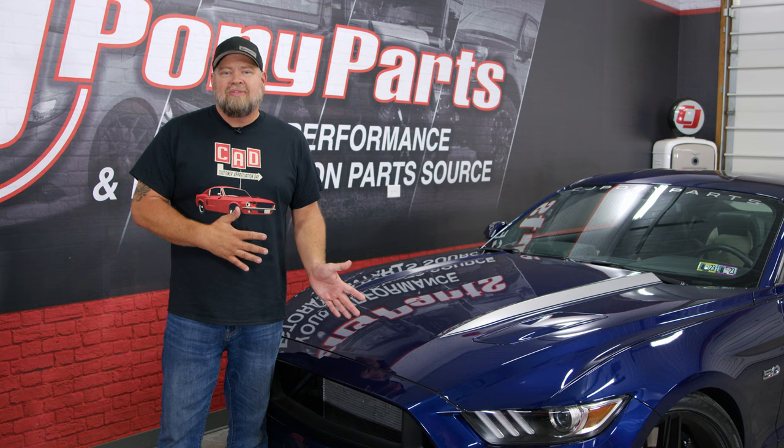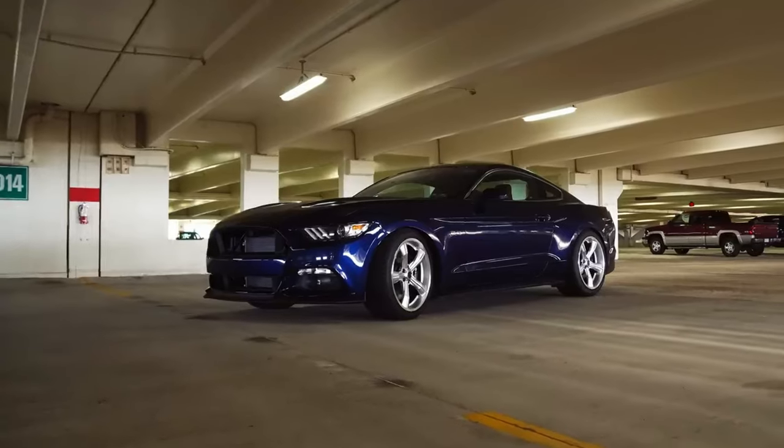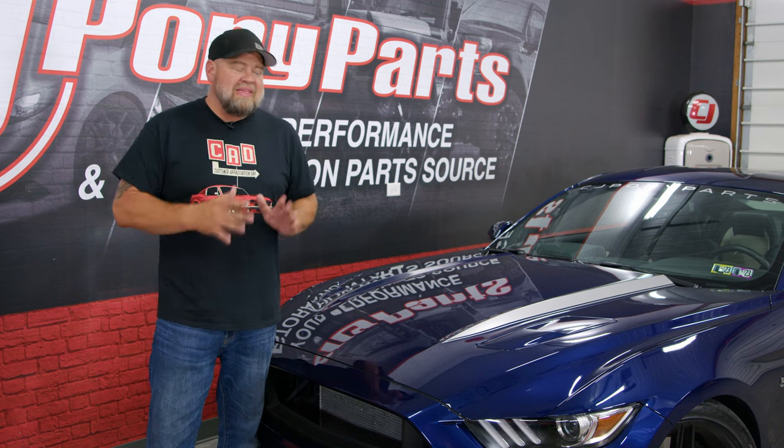So why the 15 through 17? Why not the S197? Why not the 18 through 23 car? To me, the 15 through 17 is the best value currently in a modern Mustang, and I'm going to give you five reasons why I believe this. I think right now this is the car you should be looking at.